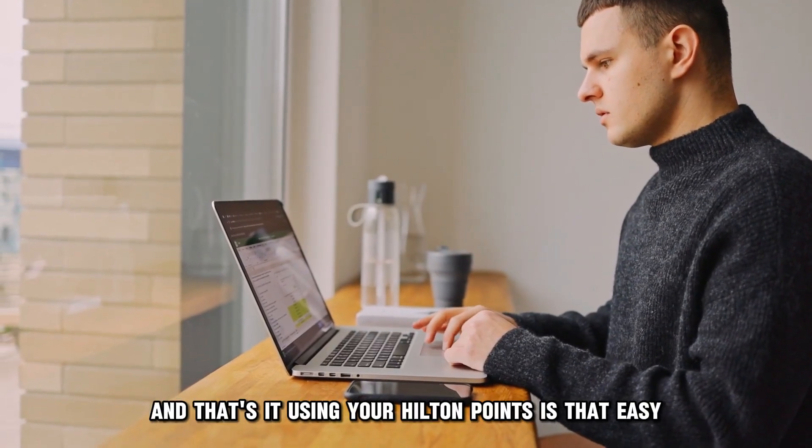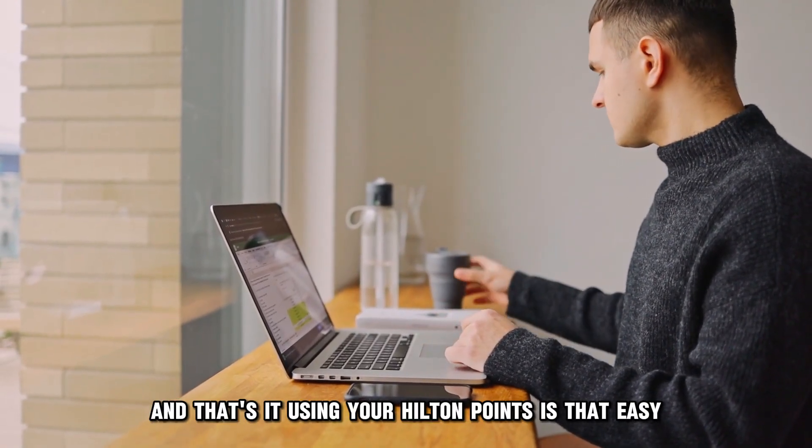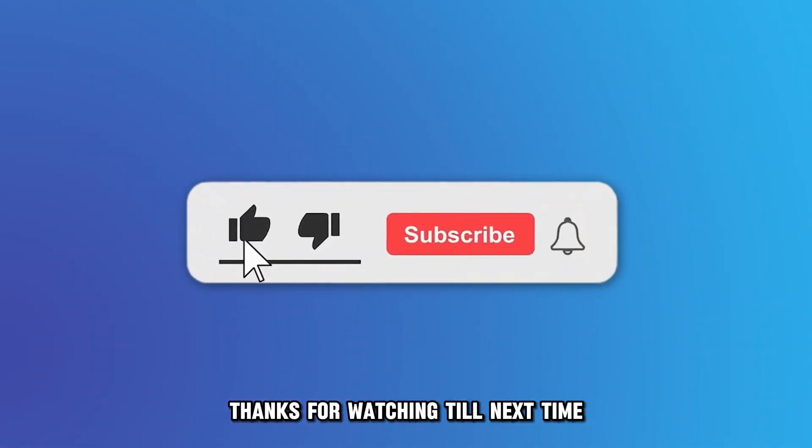And that's it. Using your Hilton Points is that easy. Thanks for watching. Till next time.